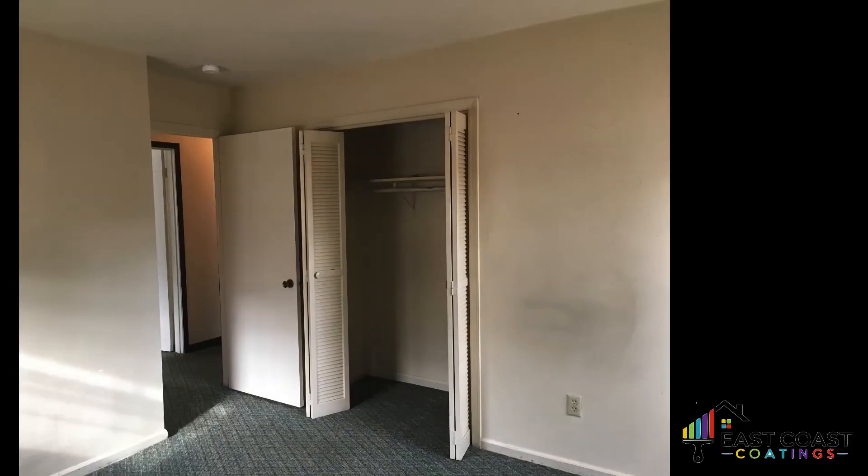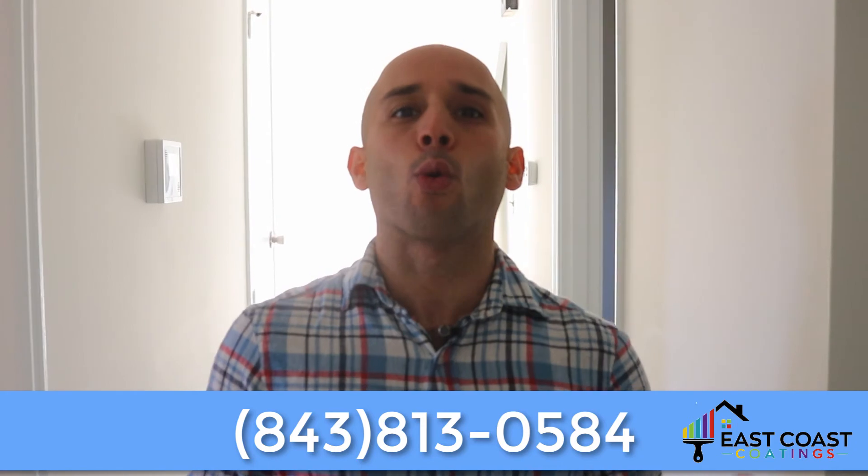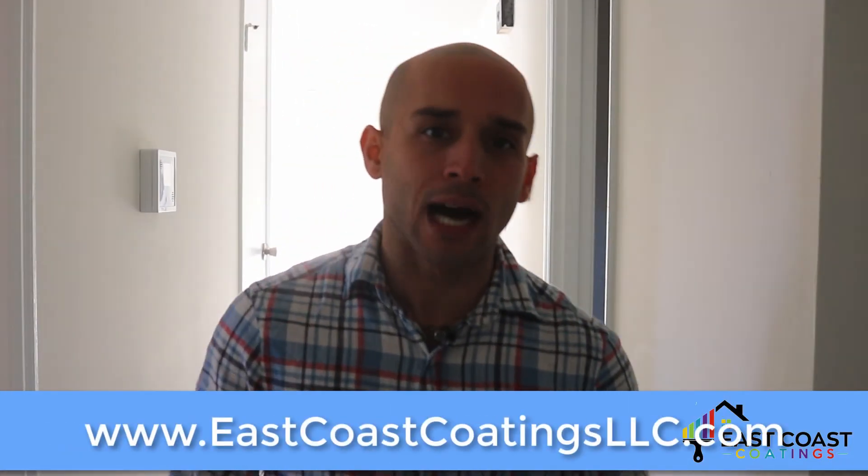So that's it guys, that's all I got. Again, this is Gabriel with East Coast Coatings. I just wanted to shoot a quick after video of a house that we painted for a real estate investor. If you guys have any questions, feel free to contact us at 843-813-0584 or visit our website at eastcoastcoatingsllc.com. I hope you guys enjoyed the video and got some value. This is Gabriel with East Coast Coatings — I'll see you guys in the next video. Thanks guys, peace.